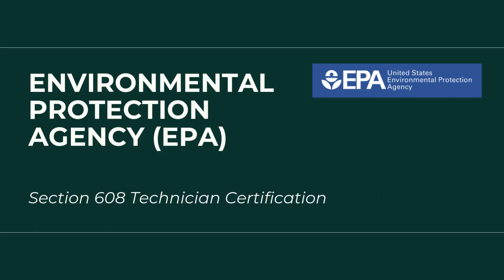This includes activities like maintaining, servicing, repairing, or disposing of refrigerant-containing equipment. In this video, we're going to talk about everything you need to know about getting your EPA 608 Technician Certification. Let's go.